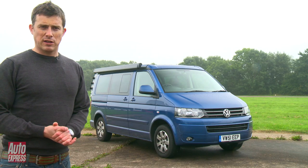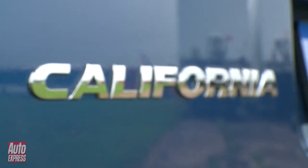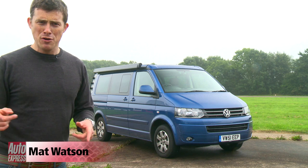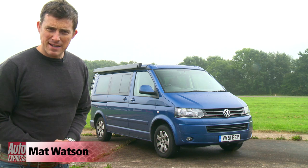This may look like a Volkswagen Transporter but it's actually a Volkswagen California, which means it's not a van — it's a mobile home. And I'll show you why now.